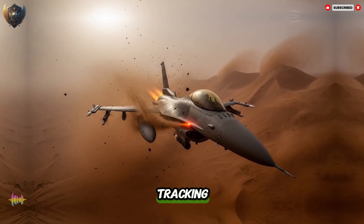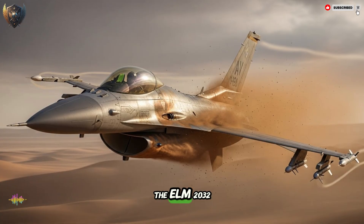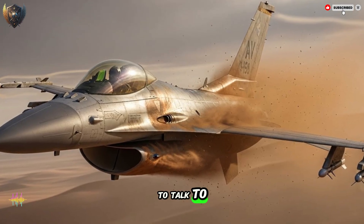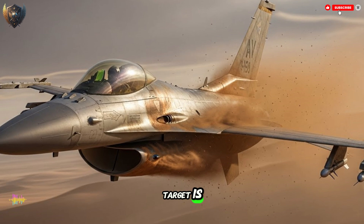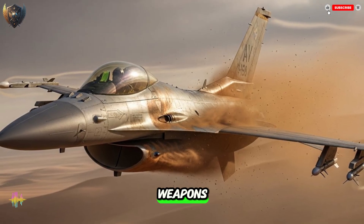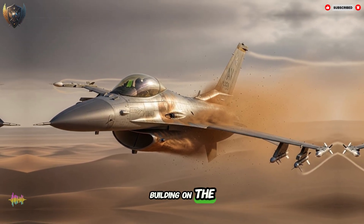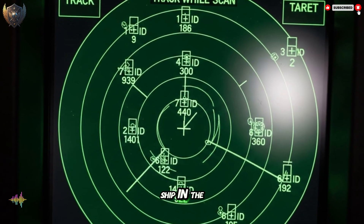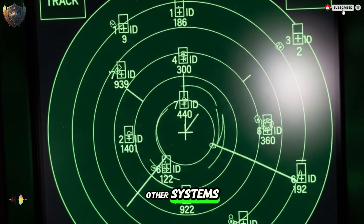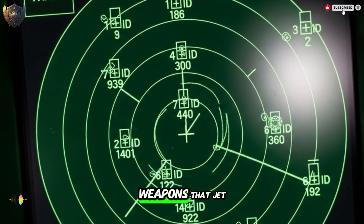All this seeing and tracking is pointless if you can't act on it. This leads us to the next great skill of the ELM-2032: weapons integration. A radar can lock onto a target far away, but it needs to talk to the missile — telling it exactly where that target is and guiding it all the way to a hit. The ELM-2032 is made to speak the language of a huge number of different weapons. It can guide long-range air-to-air missiles, smart bombs to a specific building on the ground, and even missiles made to strike a ship in the ocean. Its open architecture means it's designed to work well with other systems — it can be put into an American F-16, a Korean F/A-50, or an Indian Tejas fighter, and connect perfectly to the weapons that jet carries.